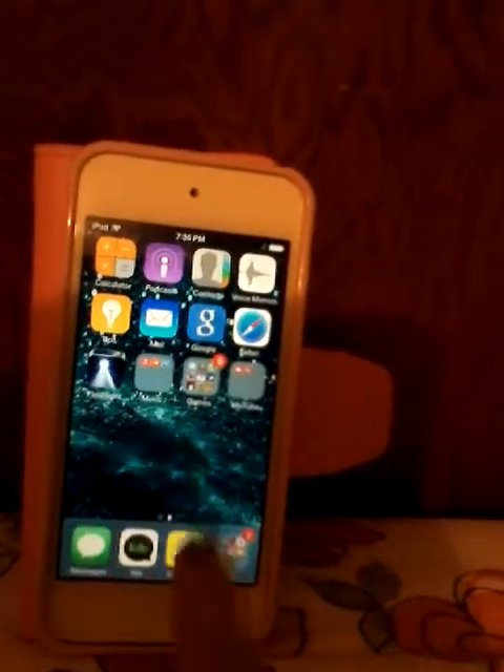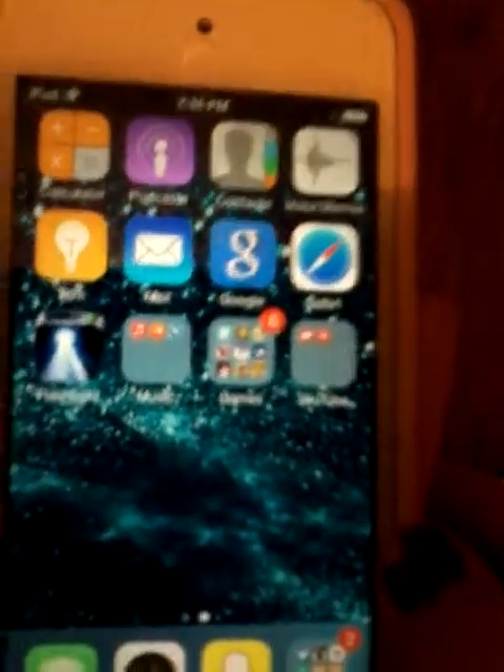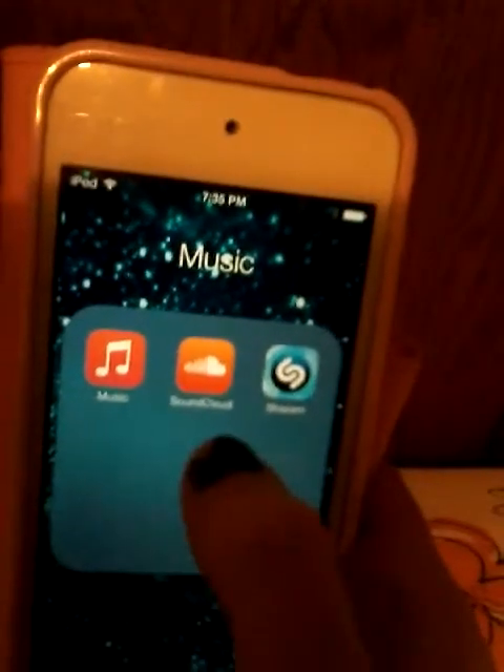Then I have my Calculator, Podcast, Contacts, Voice Memos, Tips, Mail, Google, Safari, Flashlight. And here's my music, which is Music, SoundCloud, and Shazam.